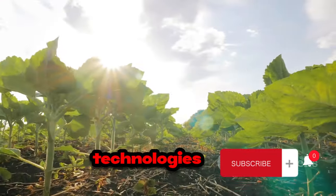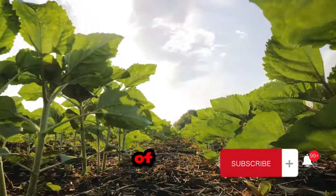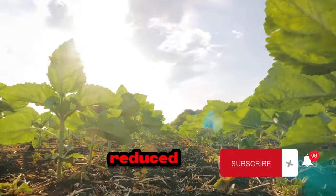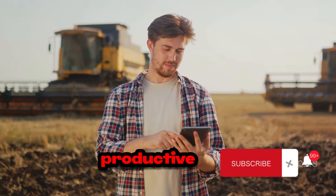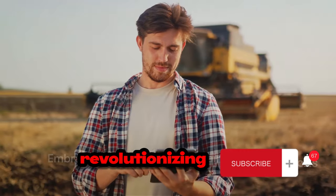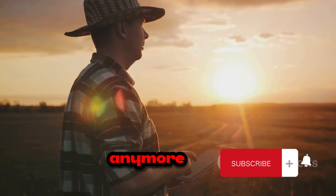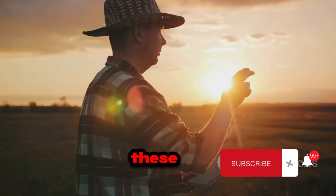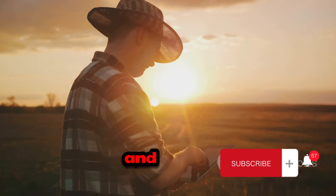The benefits of these technologies extend far beyond the farm. For consumers, it means a steady supply of fresh, high-quality produce. For the environment, it means less waste, reduced use of water and chemicals, and a smaller carbon footprint. And for farmers, it means a more productive, efficient, and profitable operation. In conclusion, we've seen how technology is revolutionizing the way we farm cucumbers and bell peppers. It's not just about growing food anymore — it's about doing it smarter, better, and more sustainably. As we embrace these technologies, we can look forward to a future of farming that is more productive, efficient, and sustainable.